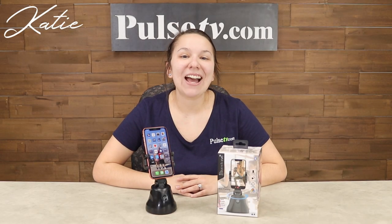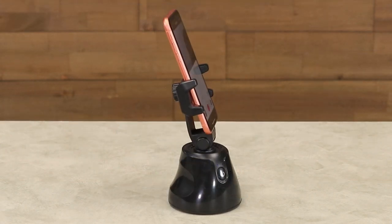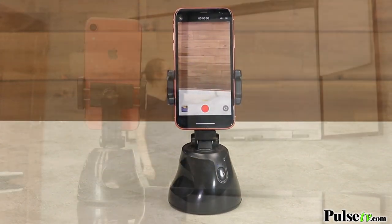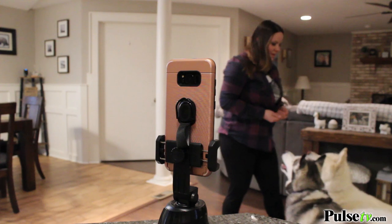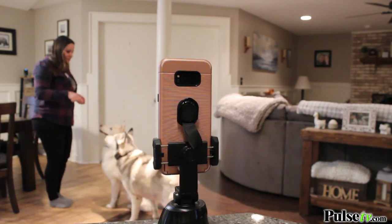Hey, it's Katie bringing you today's deal on the Silo 360 Auto Tracking Mount. This is going to help capture all of your life moments because it actually rotates at a full 360 degrees. It's absolutely perfect while you're zooming, teaching online, or even doing any live videos on social media. Because it has facial recognition, it's going to move along with you.